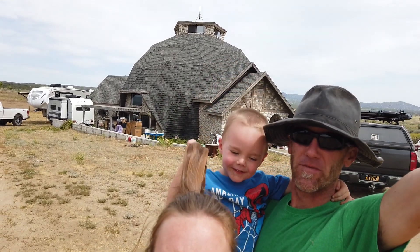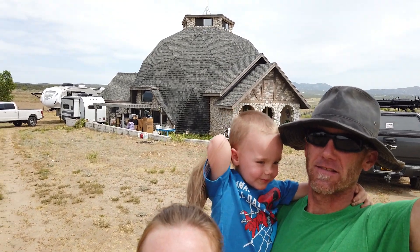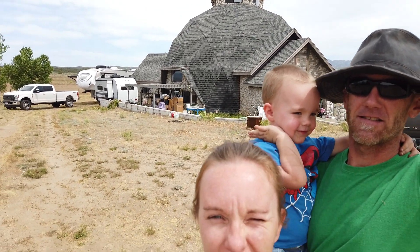Welcome to the Dome Home! The Loro Domain! Dome Life!